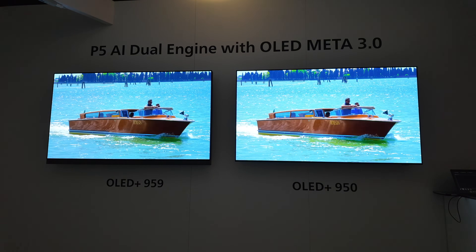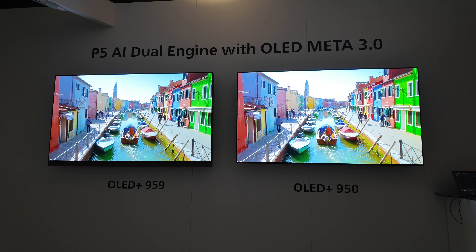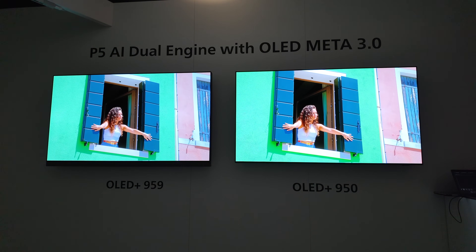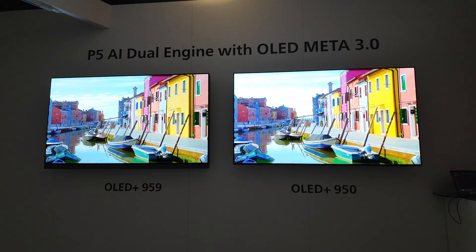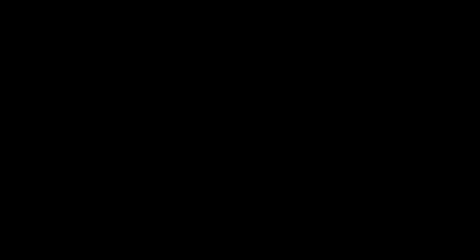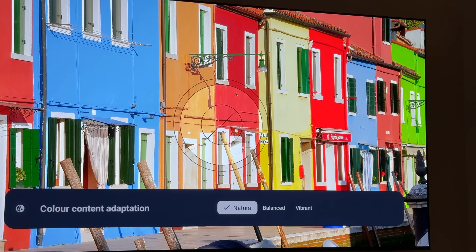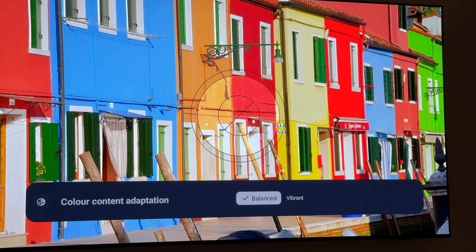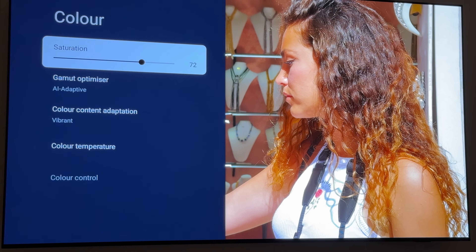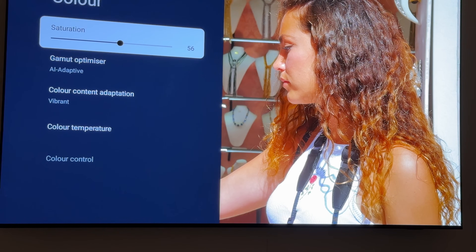One of the advantages Danny presumed — and which is yet to be fully tested — is color volume. The new panel does provide more color volume, which is really visible for HDR sources. For SDR sources, the 9th generation P5 AI dual engine features an AI adaptive gamut enhancer that can map the incoming source to the color gamut of the display and make full use of that increase in color volume.